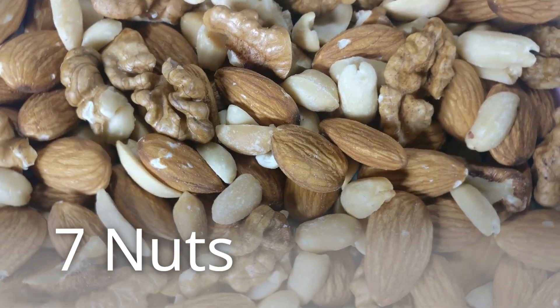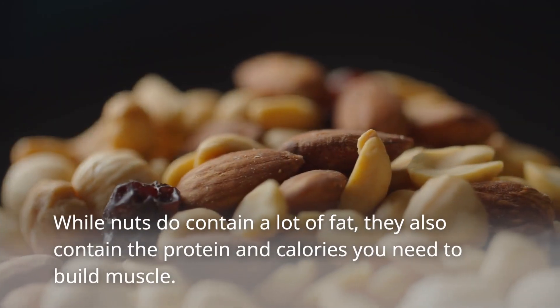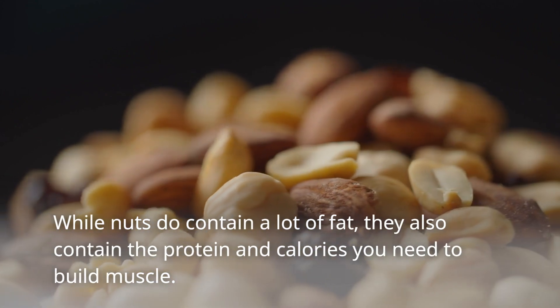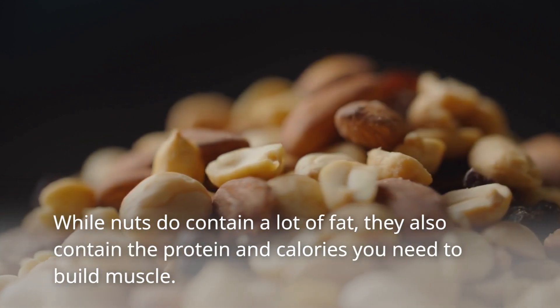7. Nuts. While nuts do contain a lot of fat, they also contain the protein and calories you need to build muscle.